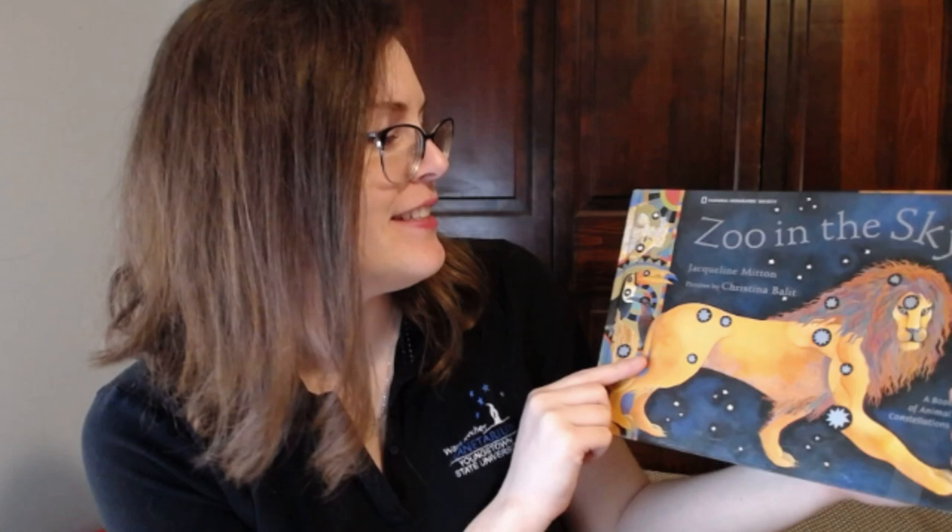Hello, everyone. Welcome back to another Starry Storytime. I'm Tiffany Wohlberg with the Award Featured Planetarium, and today we're here to talk about pictures that you can make of the stars in the nighttime sky. We're going to do that with this book called Zoo in the Sky by Jacqueline Mitton.